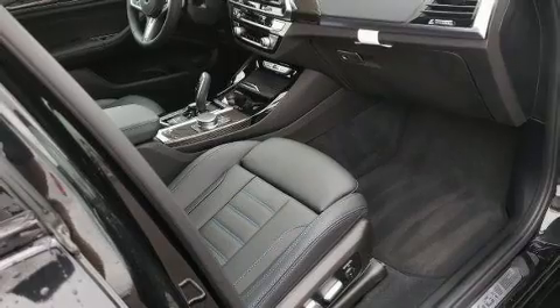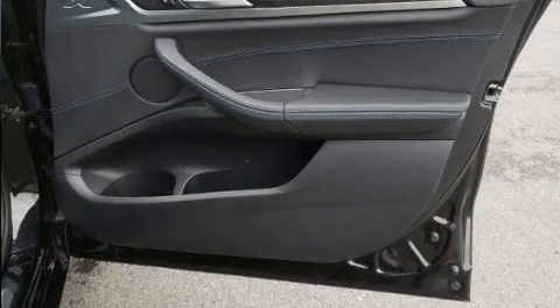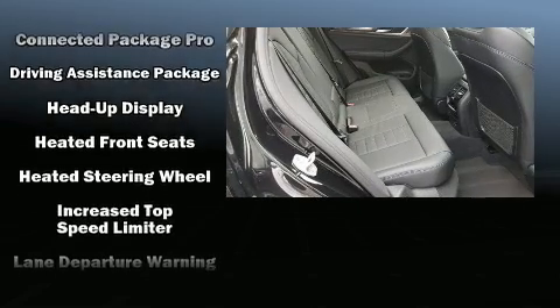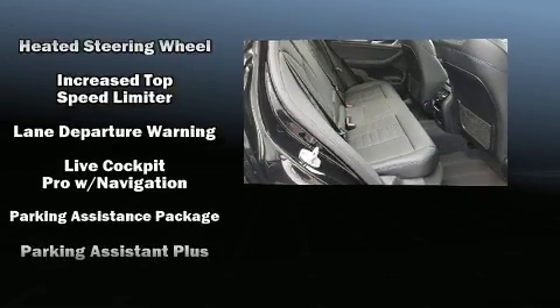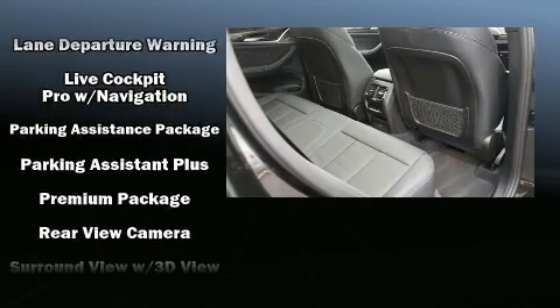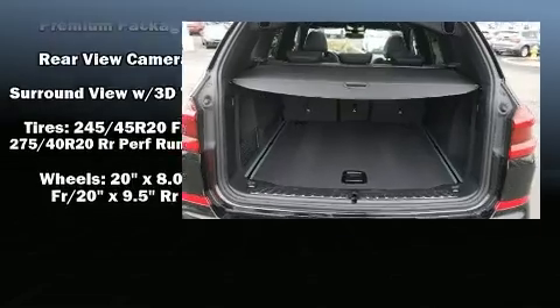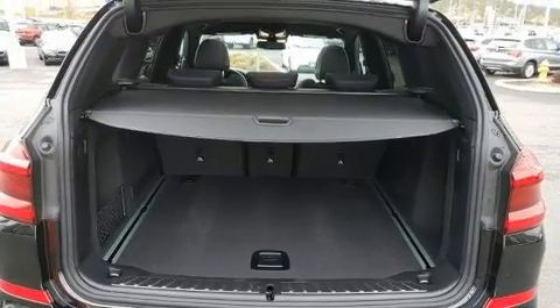BMW also prioritized safety and security with features such as brake assist, a panic alarm, an emergency communication system, and four-wheel disc brakes with ABS. A Carfax history report provides you peace of mind by detailing information related to past owners and service records.